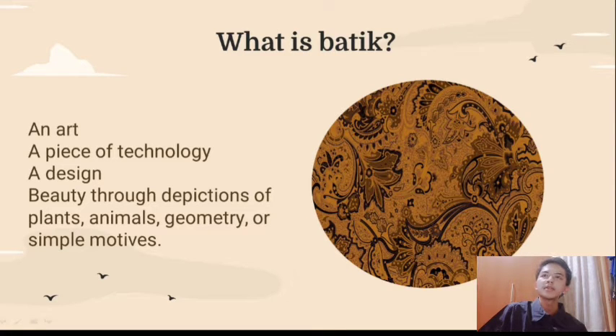So first, what is Batek? Well, Batek is a combination of art and technology made by Indonesians. What you're seeing here is one of the many kinds of Batek. The designs of Batek are diverse, ranging from plants, animals, geometry, to something as simple as repeat patterns. The geographic area of where it's made also affects the motives of Batek. If you're living in the mountains, the motives will be affected by your environment. The same can be said when you live in a jungle — you will see jungle-themed representations in your Batek.